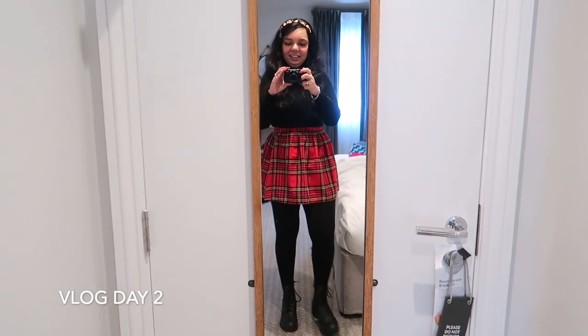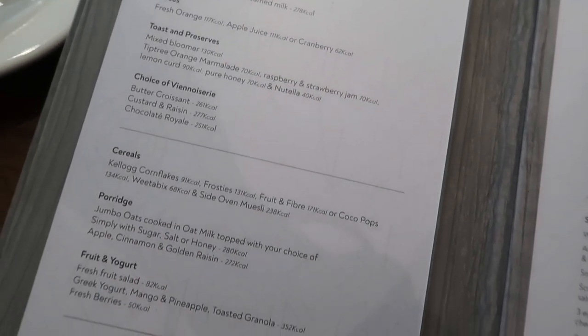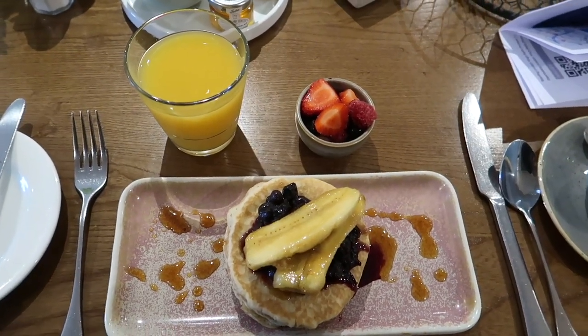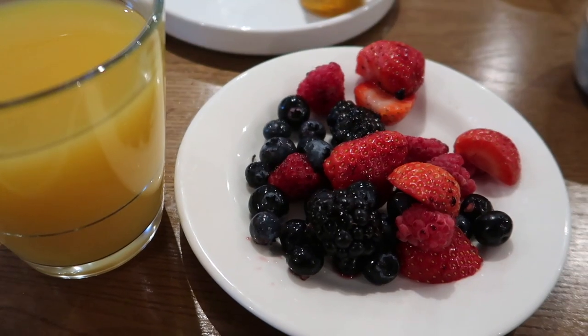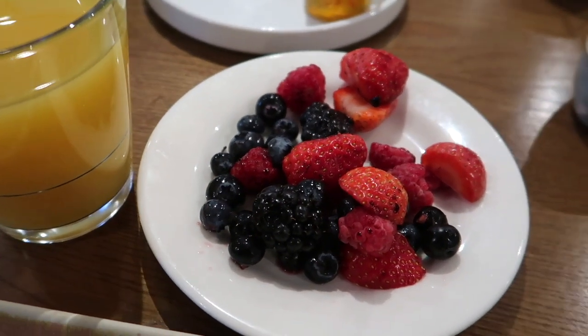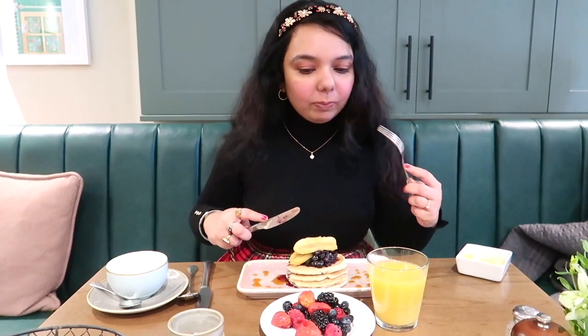Good morning guys! The restaurant at the hotel serves fabulous vegan breakfast. We loved having pancakes, English breakfast, and also berries. They serve local produce, so you will definitely love the breakfast.